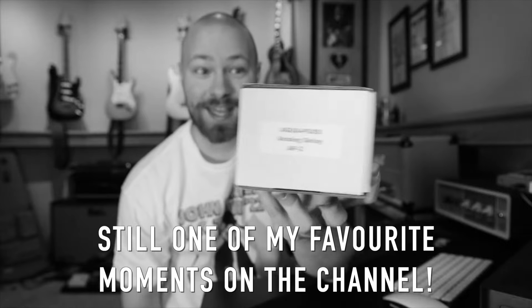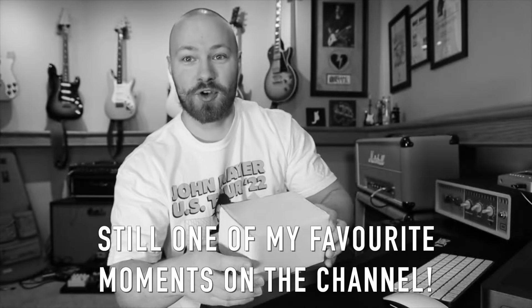I have the box in literally mint condition. Josh Scott, you'll be proud.